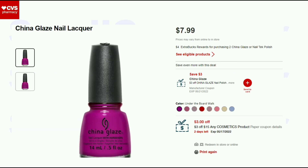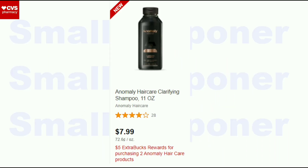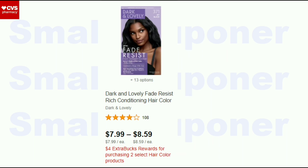For China Glaze, I have a $3 off CRT and a $3 off $15 CRT to work with. These are buy two, get a $4 Extra Buck — and if you have better CRTs, this could be a fantastic deal. The Anomaly Hair Care — I think this is a new item — is buy two, get a $5 Extra Buck. Dark and Lovely ranges from $7.99 to $8.59 and is buy two, get a $4 Extra Buck.